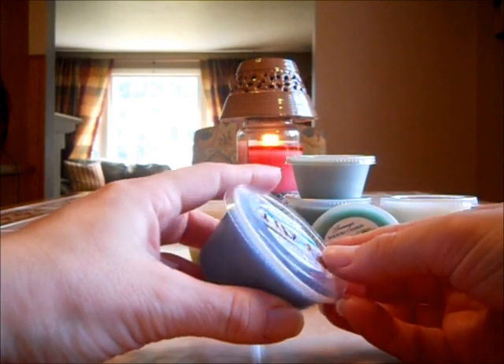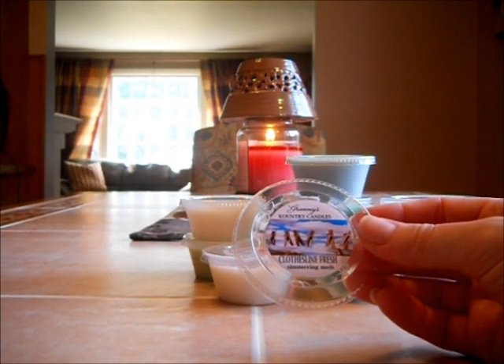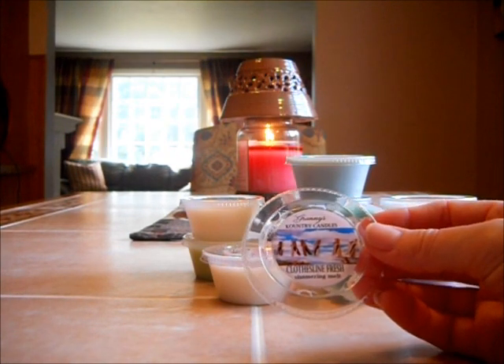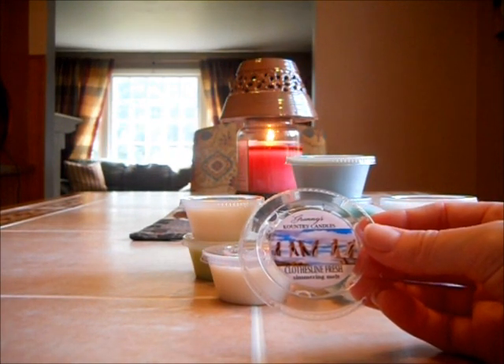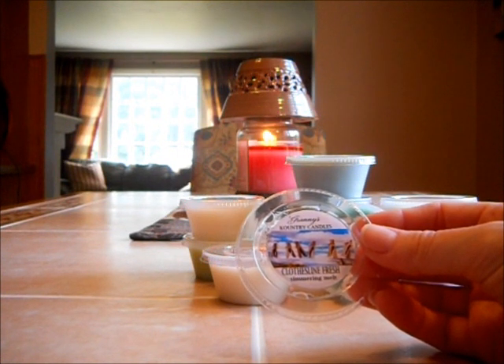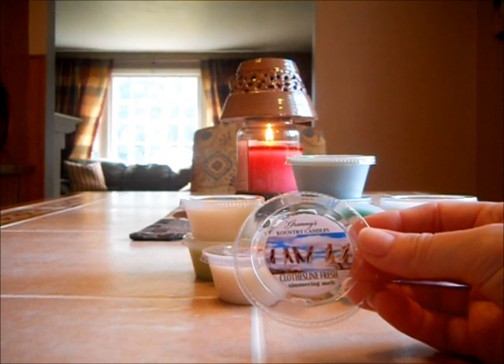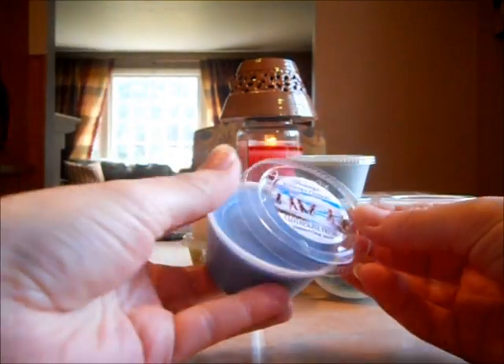Clothesline Fresh. This is just a fresh scent — it smells like a fabric softener. I definitely get a fabric softener freshness. I would say this is light to medium — these are super strong. It's a fabric softener scent.